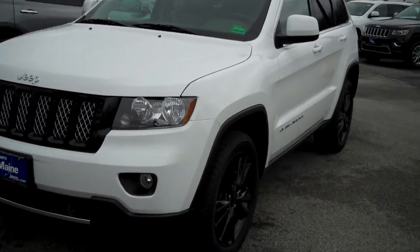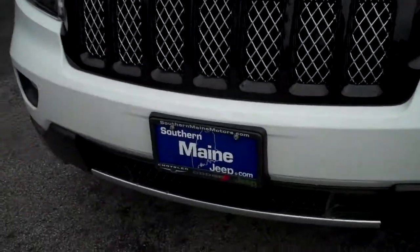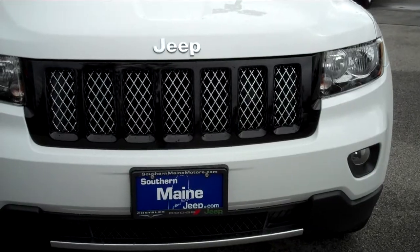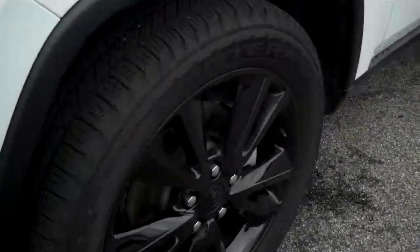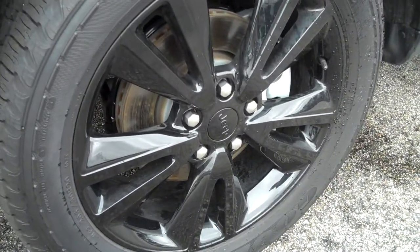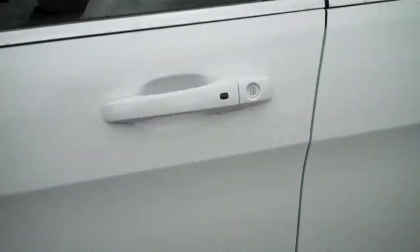It's equipped with a 3.6 liter V6 engine. You're going to see a lot of the attributes here that make this Altitude so desirable. We've got a different front trim here to the grille, kind of a mesh as well below. Fog lamps are recessed here in the front bumper. You're going to see the Altitude Edition wheels — 20 inch blackened rims with Goodyear Terra tires, and privacy glass.